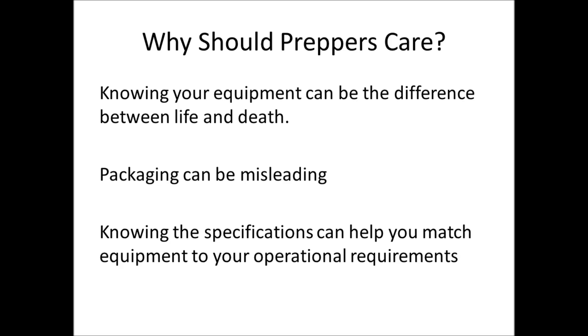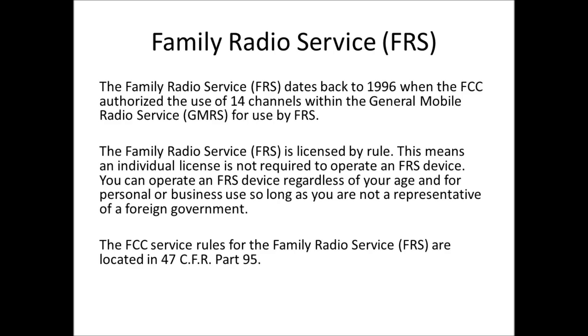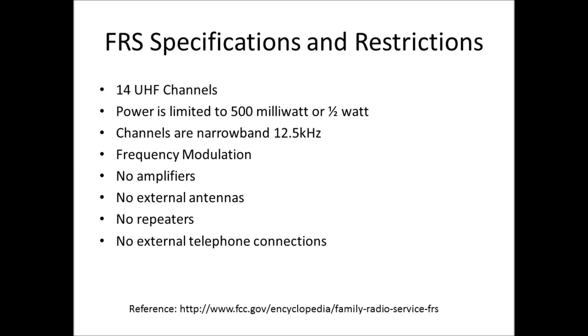The first radio service is the Family Radio Service, or FRS. This service was created in 1996, designating 14 channels within the General Mobile Radio Service to be used by FRS users. This created a new service where a radio license wasn't required for individuals to have an FM-type walkie-talkie. The 14 channels are shared with the General Mobile Radio Service, and power is limited to 500 milliwatts — half a watt.